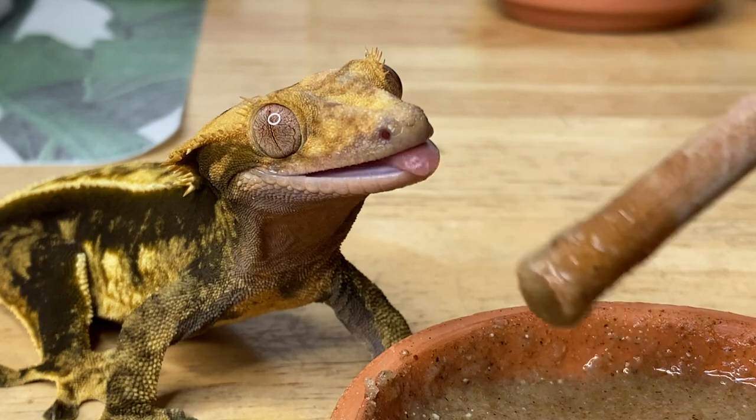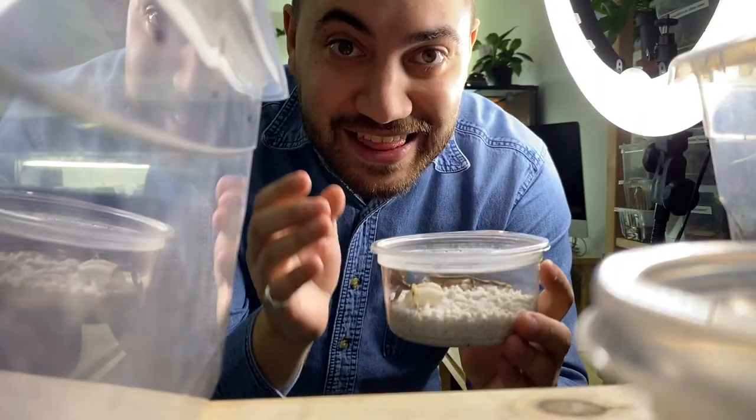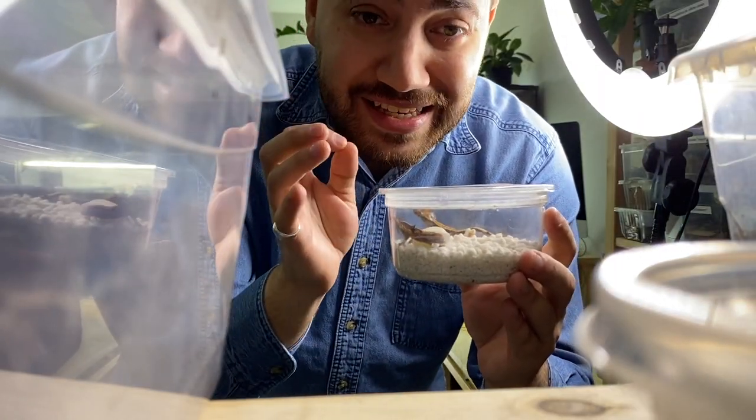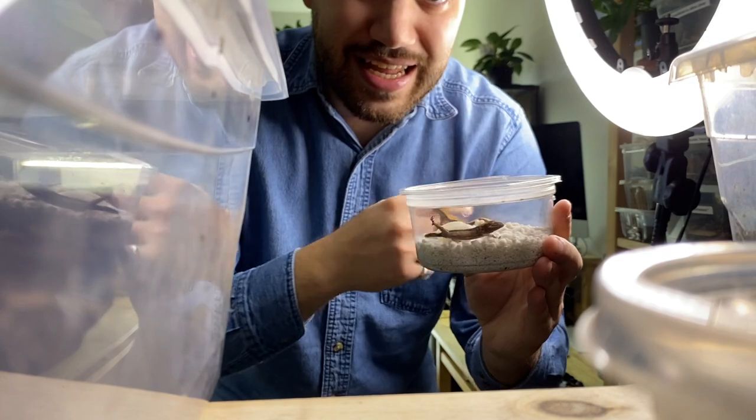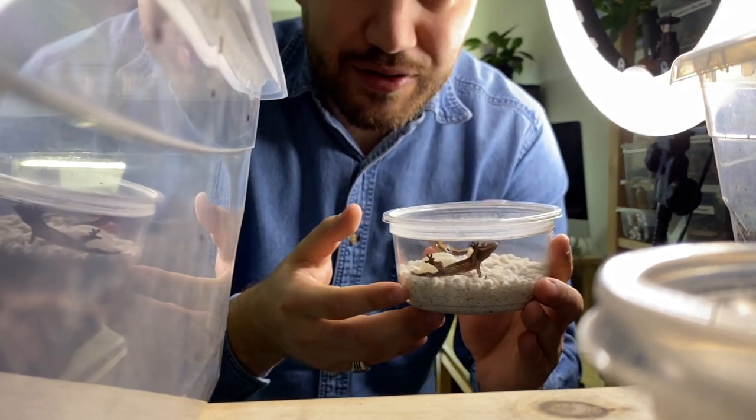Right now we actually have a newly hatched clutch from Nona, so let's go over to the shelf and take a look at these adorable little geckos. These geckos look amazing, everybody — let's get over to the desk and have a closer look at the babies, and we'll set them up in their future enclosures.